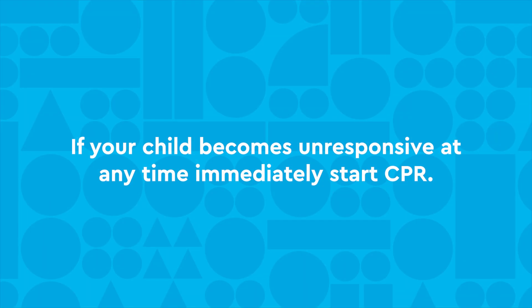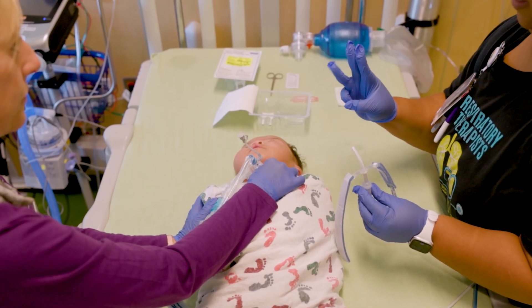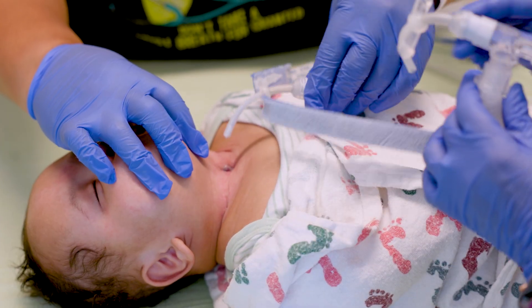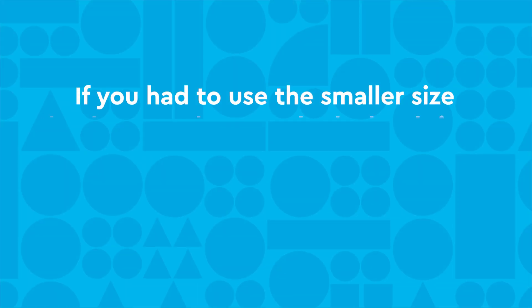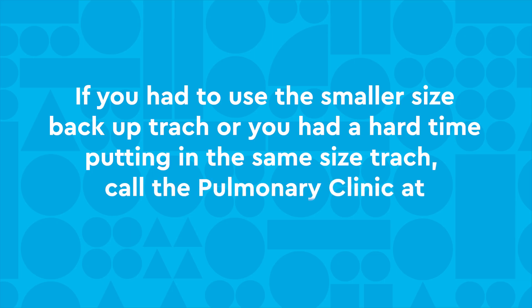If your child becomes unresponsive at any time, immediately start CPR. If you used the trach that fell out, do a routine trach change once your child has improved. If you are by yourself, you can wait until another trained caregiver is available to do the routine trach change. If you had to use the smaller size backup trach, or you had a hard time putting in the same size trach, call the pulmonary clinic as soon as possible.